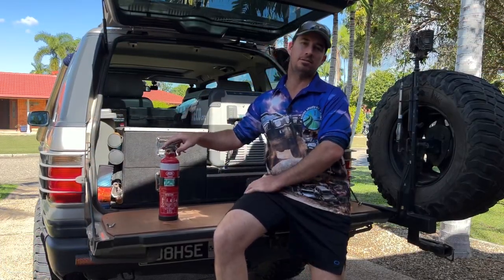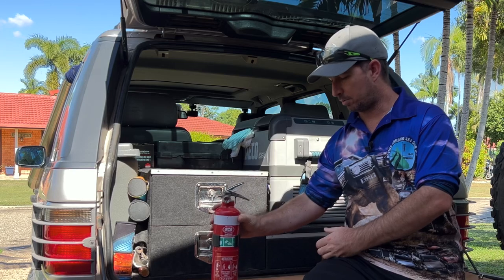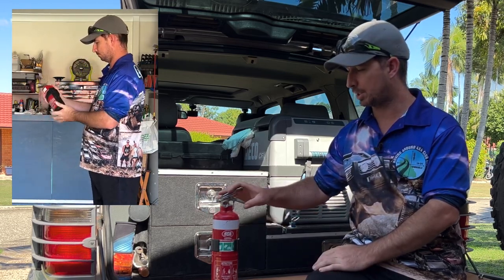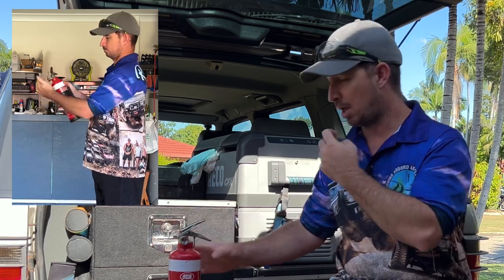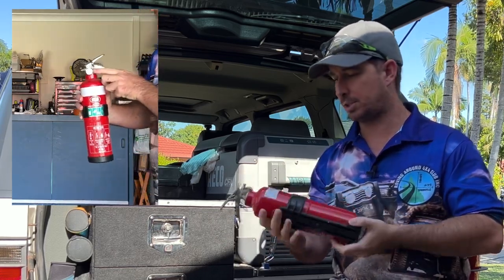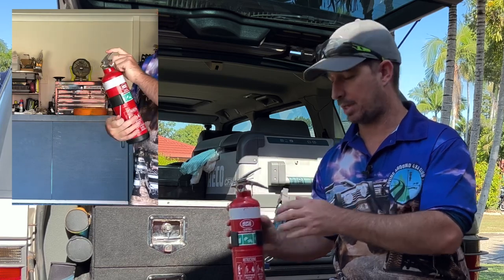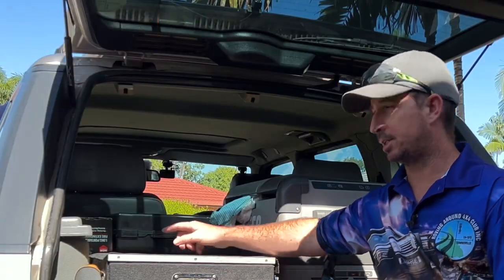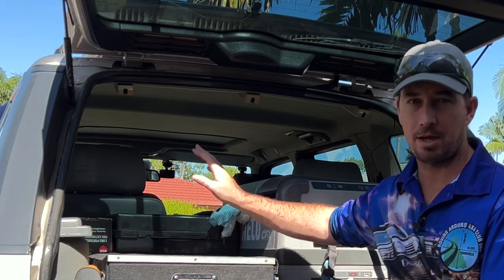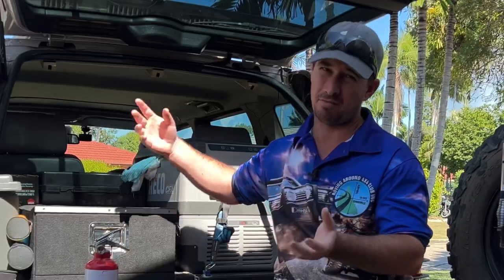The first thing people often forget or overlook is a fire extinguisher. It's pretty simple, but if you don't have one and you need one, you'll wish you had it. I've got several and I replace them every year. Every month I give them a rotate and a shake, check the gauges. Mine lives in the car permanently, still in its box to keep it protected, in an easy-to-reach spot accessible through the back door.